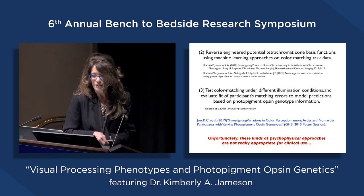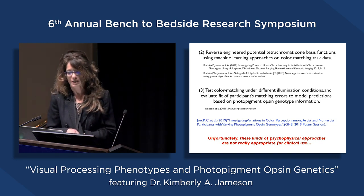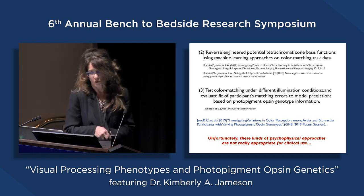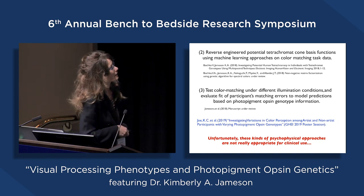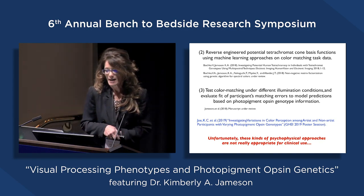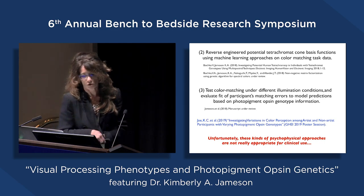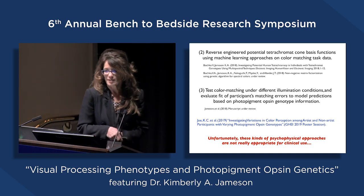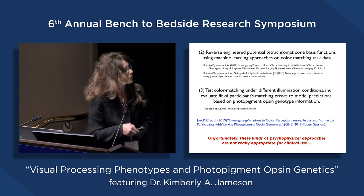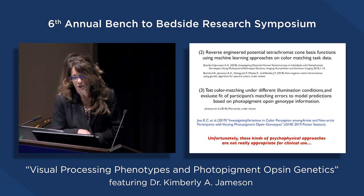We've used other techniques: we have reverse-engineered potential tetrachromatic cone basis functions using machine learning approaches and shown they differ from trichromat basis functions. We've also tested different illumination conditions to evaluate how different matching errors occur based on model predictions of photopigment opsin genotype. This information is currently under review at a journal, and there's also a poster being presented in the foyer.